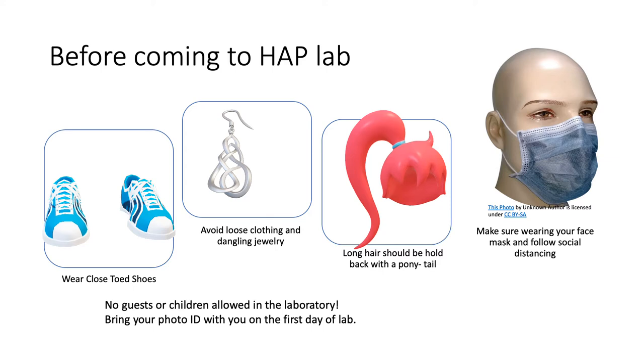Wear closed-toed shoes. Never wear sandals or other open-toed shoes in the lab. Footwear should always cover the foot completely. Avoid wearing loose clothing or dangling jewelry. Always tie back your hair that is longer than chin length.